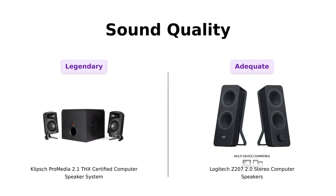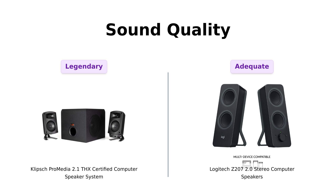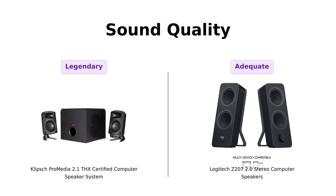First up, sound quality. Klipsch claims to deliver a legendary sound experience. With their Micro Tractrix horn technology — sounds fancy, right? — they get more sound from every watt of power. Reviewers rave about the clear highs and deep lows, saying it rivals theater sound. Meanwhile, the Logitech Z207 boasts full-range audio thanks to its powered driver and passive radiator. Users appreciate the sound quality for the price, but a few mention that the bass is lacking compared to the Klipsch.